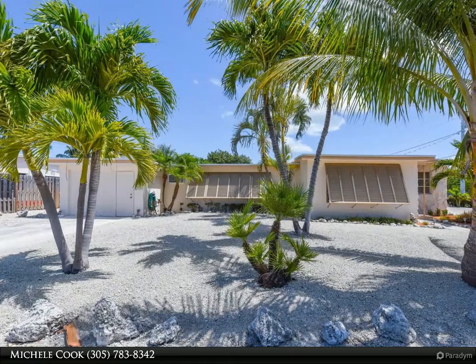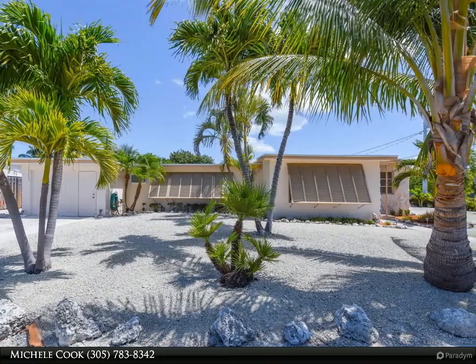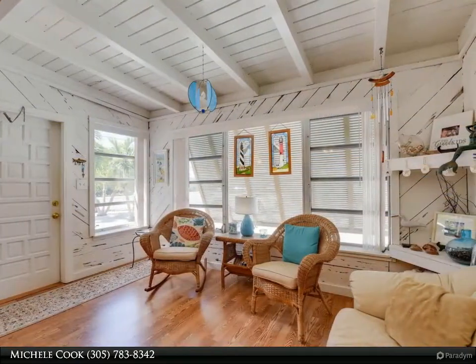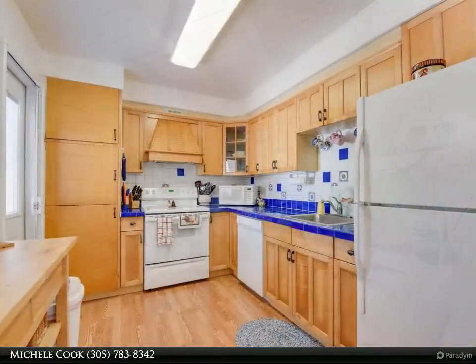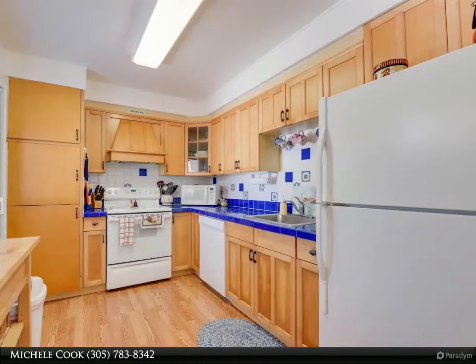This Coldwell Banker Schmidt Real Estate Company property video is presented by Michelle Cook. This is a spacious ground-level ranch-style home in a wonderful neighborhood behind the airport. The home has three bedrooms and two full baths, a beautifully landscaped yard on a corner lot, and water views of Dodge Lake.